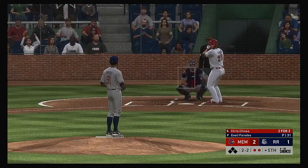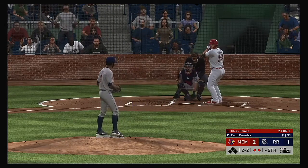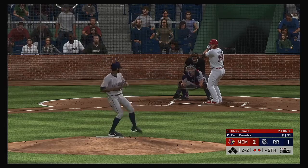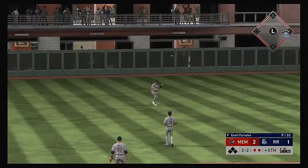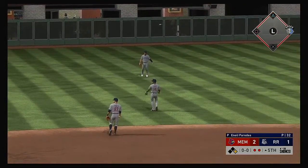He tried to hold up — appeal down to first — no swing, it's ball two. Hit hard to third — and just past his outstretched glove into left for a base hit.